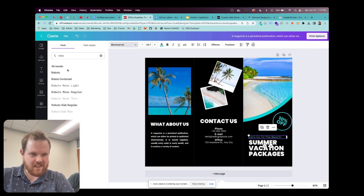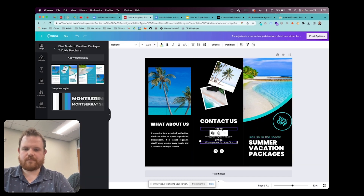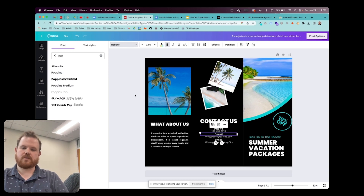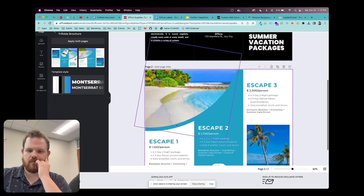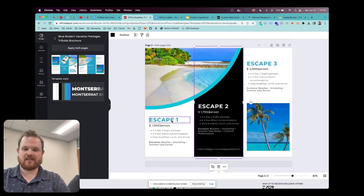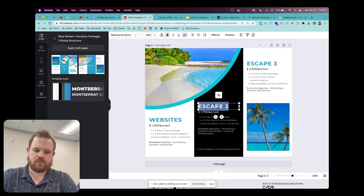So far it was so good. One thing about this: do not go back or reload your page because you will lose what you worked on. This is actually the second brochure we had to do because of that reason. So if you're working right on the Office Depot integration with Canva, make sure you're careful — I got tripped up a bit.